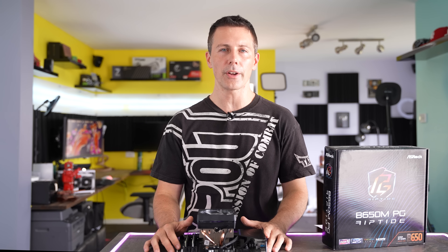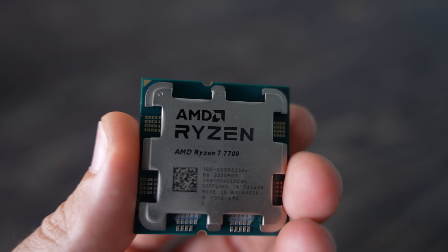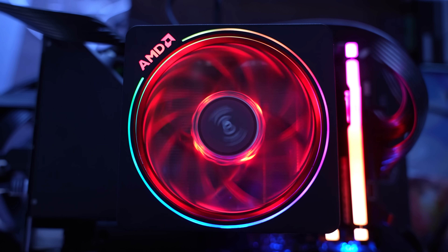The Ryzen 7 7700 from AMD, the non-X variant, is now my new favorite Ryzen 7000 series CPU. And in today's review, I am going to be breaking it down and explaining exactly why this is.